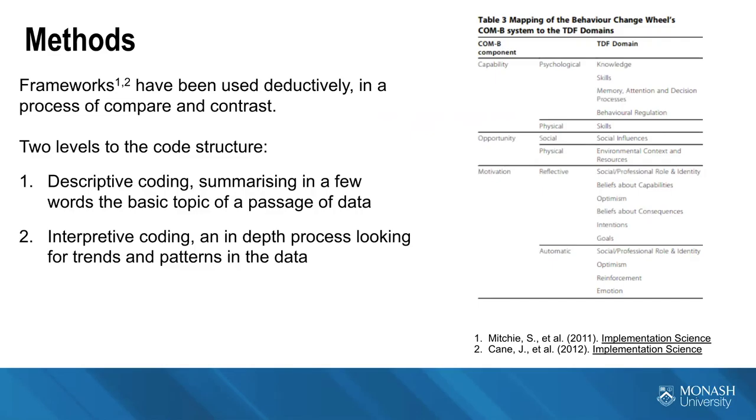We're looking for the capabilities, opportunities and motivations for those behaviours in the interview transcripts. We use two levels of coding structure: first, a descriptive coding structure which summarises in a very literal way the basic topic of the passage, and then using those descriptive codes to interpret the data in a more in-depth process, looking for trends and patterns in the data.